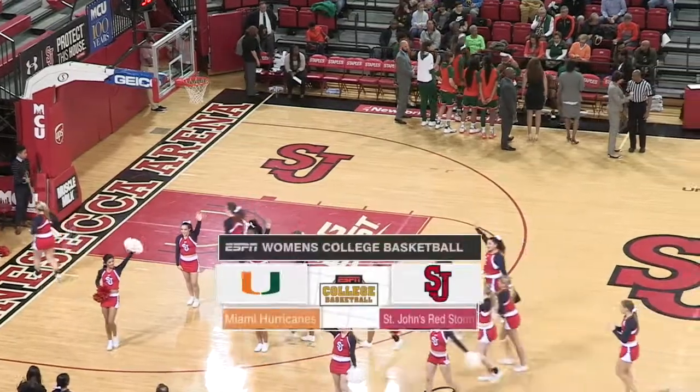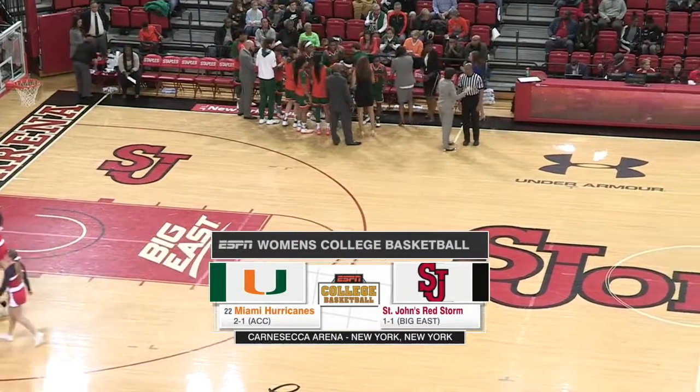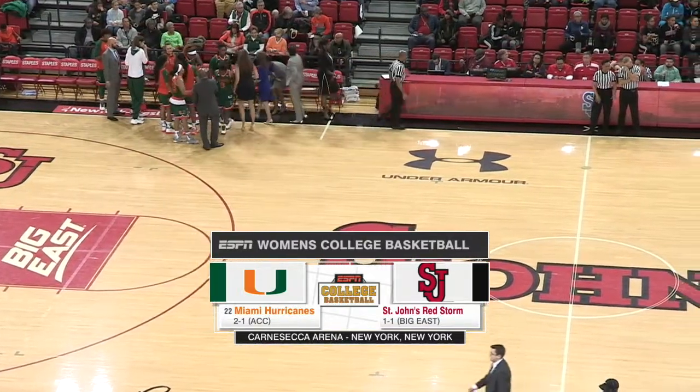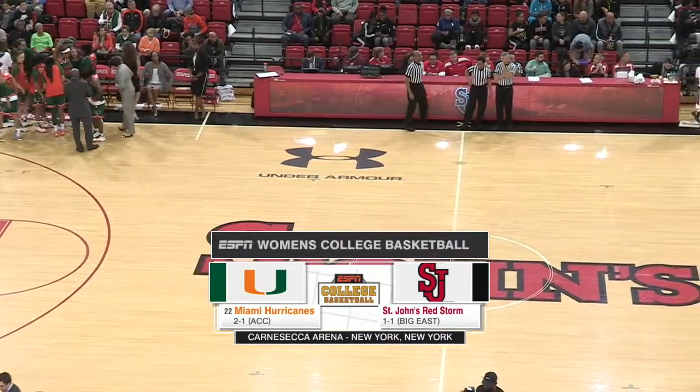ESPN3 features a heavyweight non-conference matchup of two NCAA tournament teams. The St. John's Red Storm out of the Big East and the 22nd ranked Miami Hurricanes from the ACC.